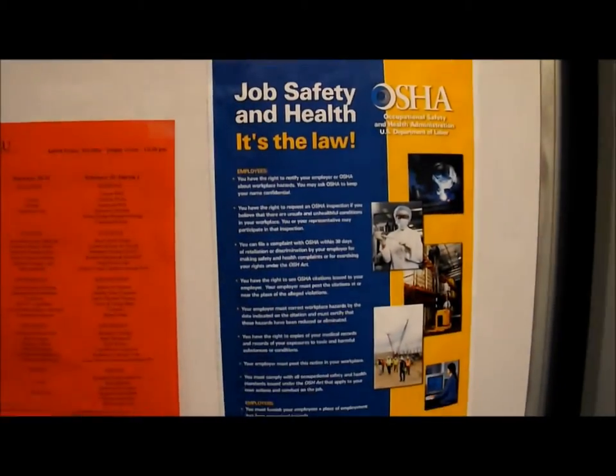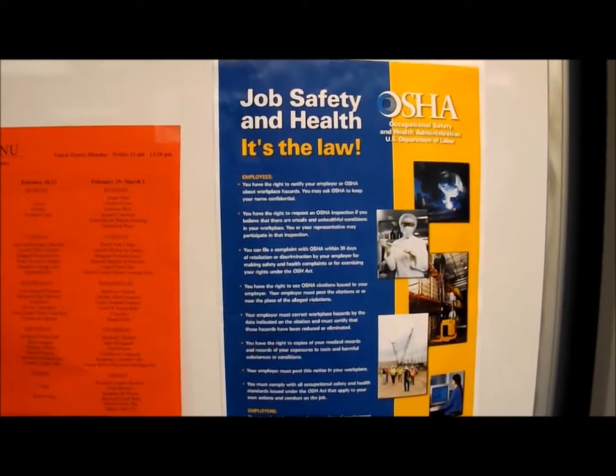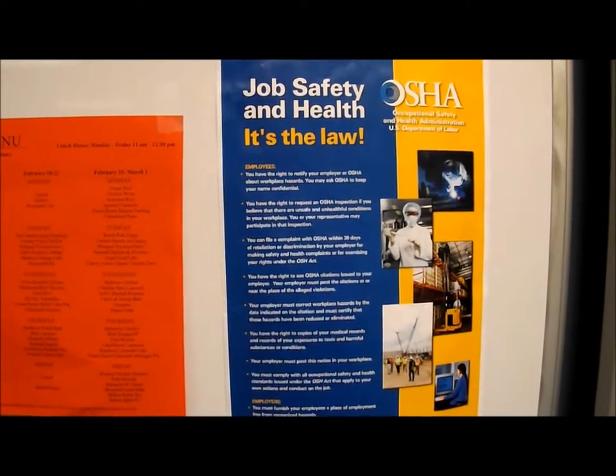The next thing is this OSHA safety poster that I hung up earlier this semester, and it just goes through different things about safety.